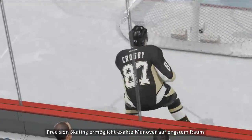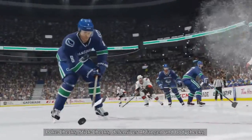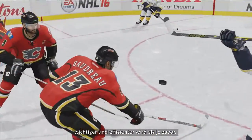Precision skating allows for pinpoint handling in tight spaces, while also providing opportunities for more effective defense. Poke checks, stick checks, defensive interceptions, and body checking have all been tuned and enhanced to make defensive positioning more important and efficient than it's ever been in the past.